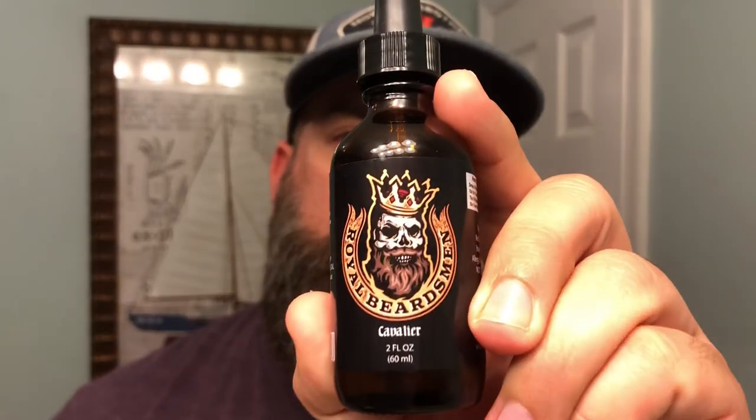But guys, the highlight of tonight's show is this brand new Cavalier scent. It comes in a two-ounce bottle and goes for $18.95. Let's quickly go into the ingredients.